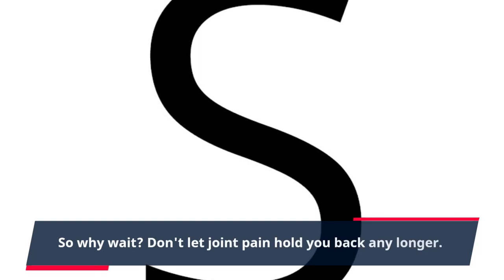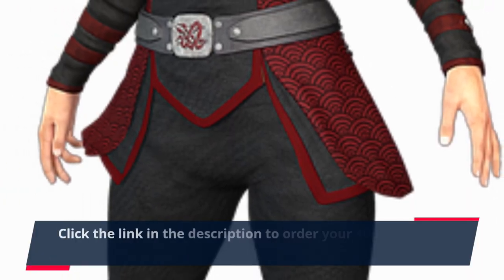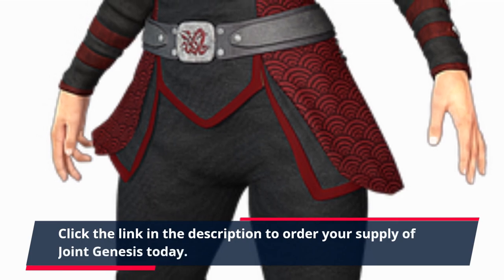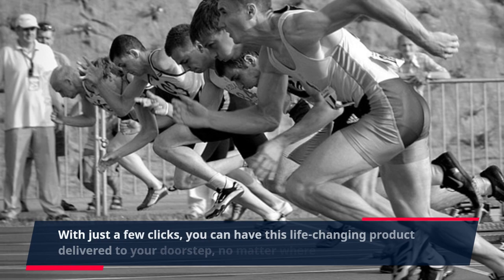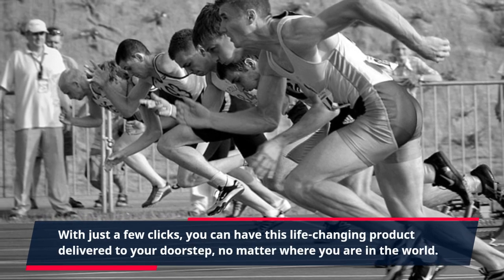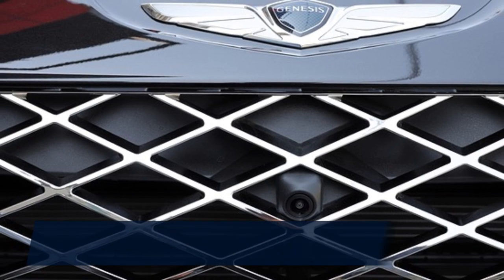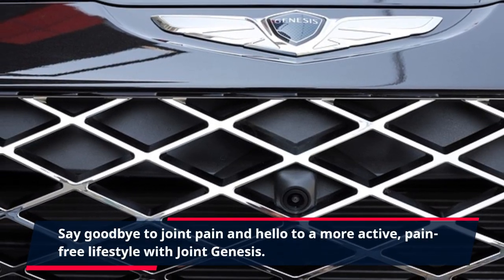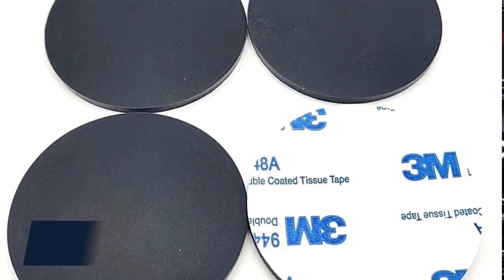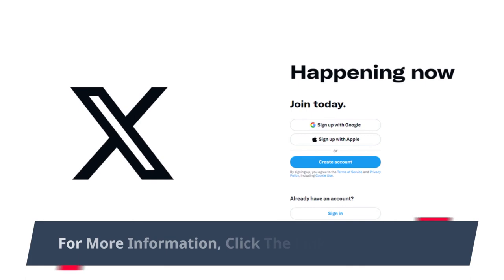So why wait? Don't let joint pain hold you back any longer. Click the link in the description to order your supply of Joint Genesis today. With just a few clicks, you can have this life-changing product delivered to your doorstep, no matter where you are in the world. Say goodbye to joint pain and hello to a more active, pain-free lifestyle with Joint Genesis. Order now and experience the difference for yourself. For more information, click the link in the description.